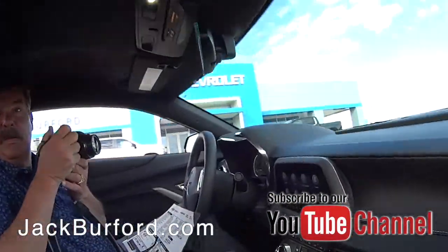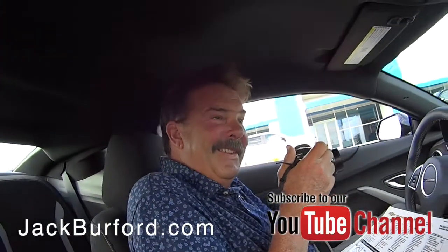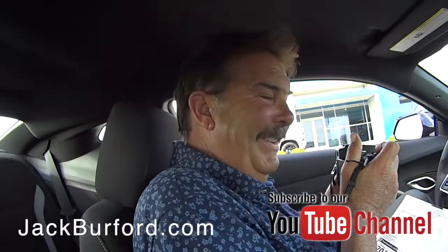Greg, I think this is what they call — as my old principal JB Moore called it — a Camaro. Yeah, I knew old JB. That's what he called it, a Camaro.